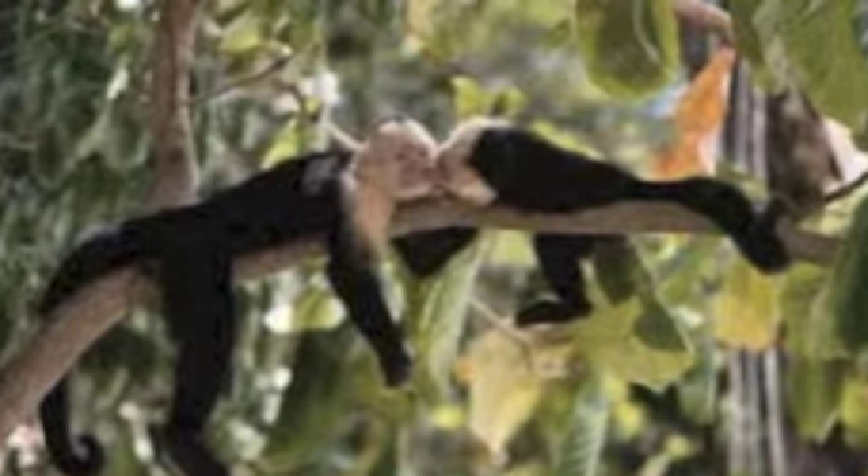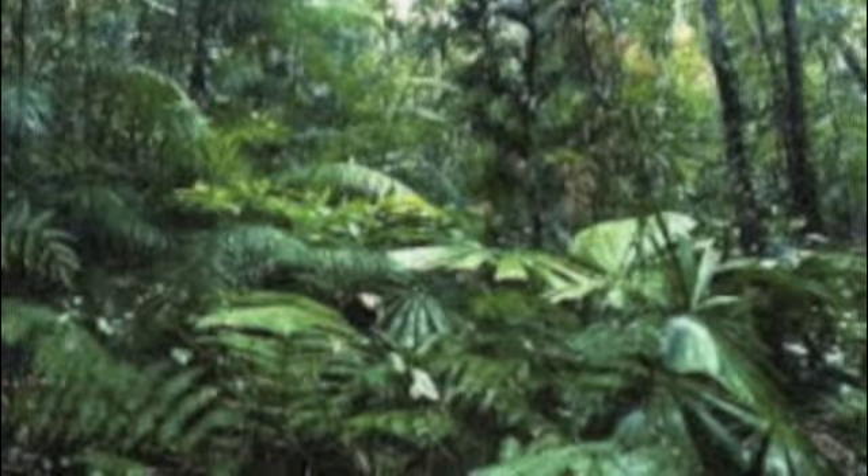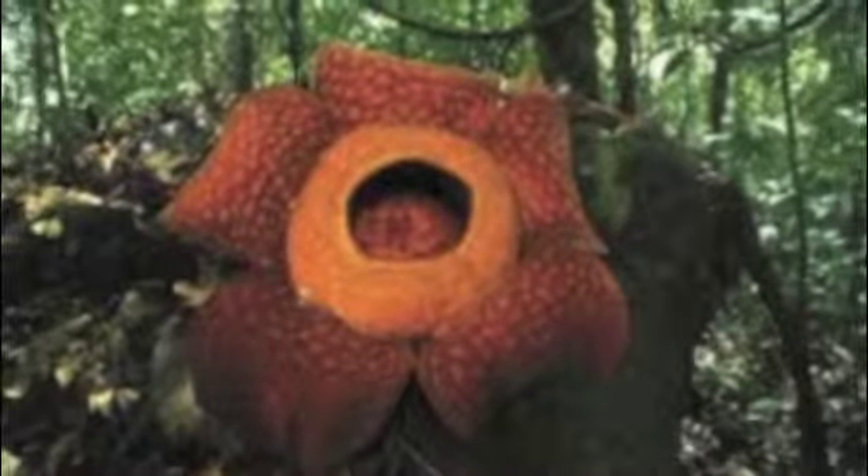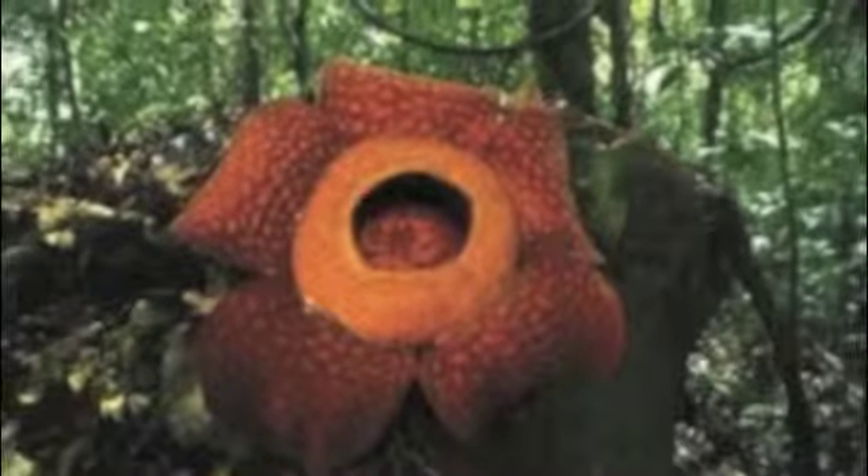The types of vegetation found in the tropical rainforest are bromeliads, epiphytes, saprophytes, lianas, orchids, strangler fig, stilt prop roots, buttress roots, and carnivorous plants.